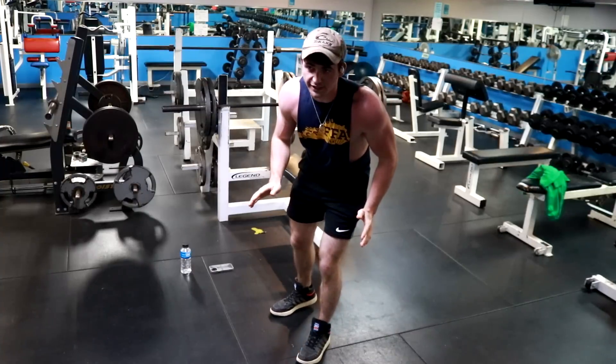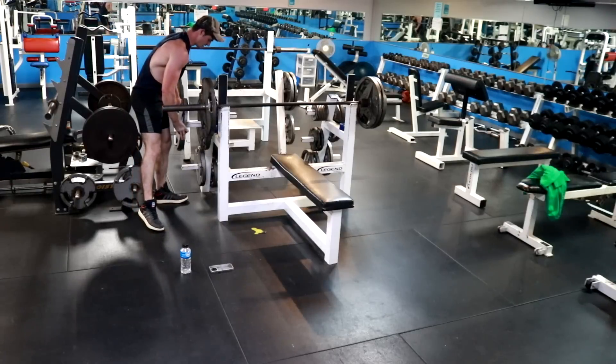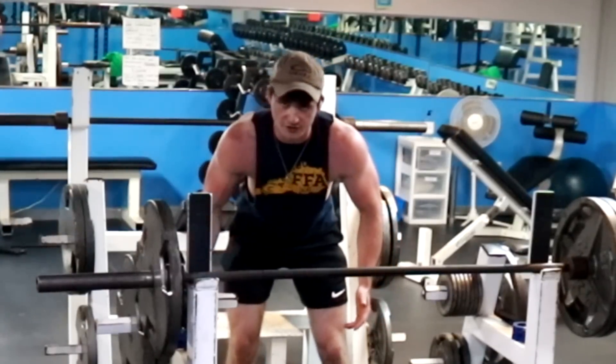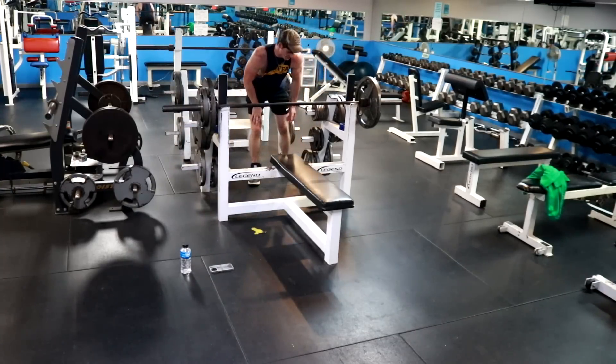I promise I don't usually get that hype. There's just nobody in the gym, so fuck it, right? Don't be one of those guys in the gym screaming at the top of your lungs and smacking shit — you just look like a dumbass. You don't look tough. But when you're here by yourself, it can increase your lift by like five, ten times.